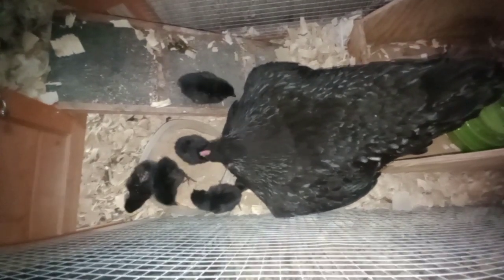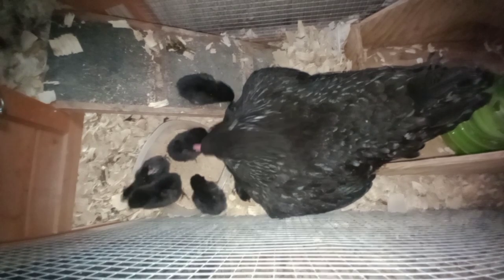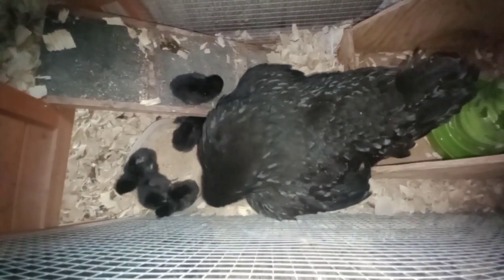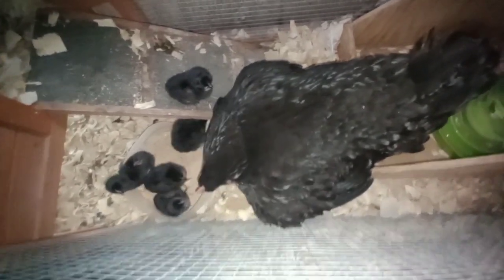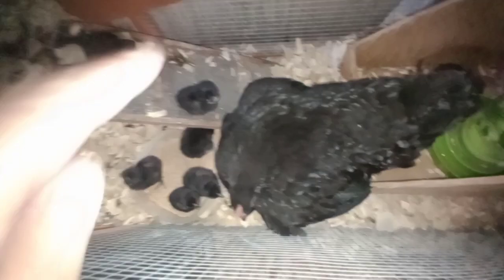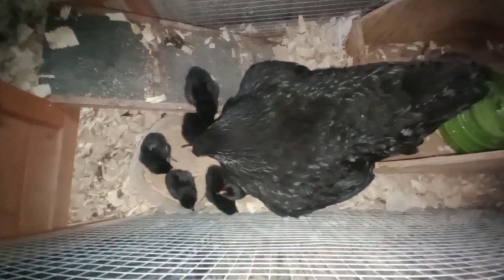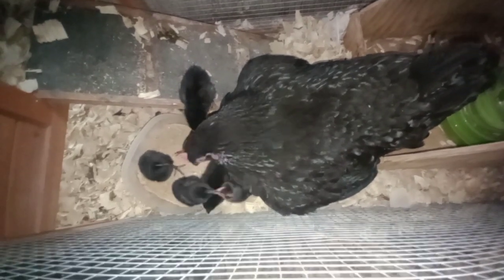I wonder if she's taught them to drink yet. There's the other one right underneath there — one, two, three, four, five, six. There you go! Oh they're just so cute. That one's got a little light underneath it. I don't know which are gonna turn out to be Black Australorps and which are Barred Rocks, if any.